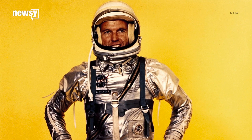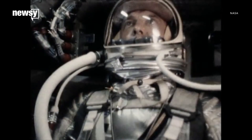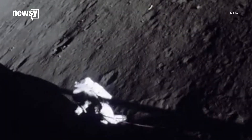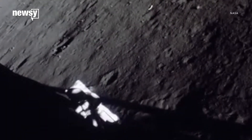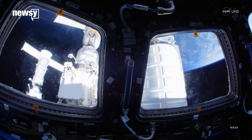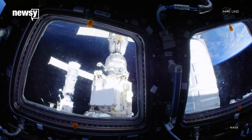Soon after, the Mercury spacesuit made its way into the great unknown. That suit was modeled after pressure suits worn by high-altitude pilots. Fast forward several years and both NASA and the USSR made spacewalk suits you might recognize. These kinds of suits had life support systems and were the first intended to be used outside of the craft.